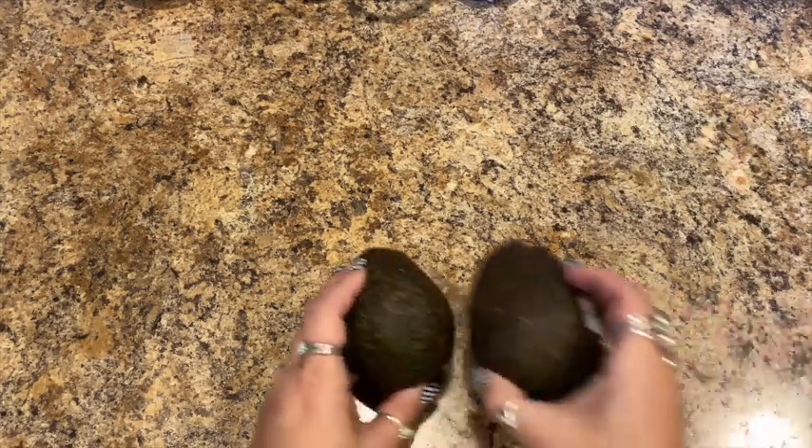Hey y'all, Angie here with a quick 99 cent store haul — mainly food, some Christmas items, and that's about it. Let's jump in and get started.